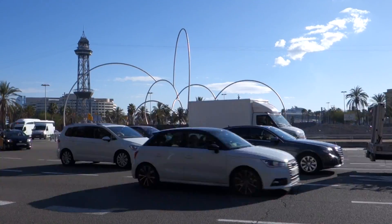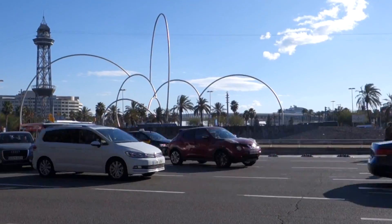Alright guys, so we've reached the Drassanes shipyards — the maritime museum is hosting this exhibition. It's the Game of Thrones exhibition, and yeah, we're gonna go in. It's about two months old; I don't know how much longer it's gonna last, probably gonna tour the world. There it is right behind me — the Game of Thrones touring exhibition.